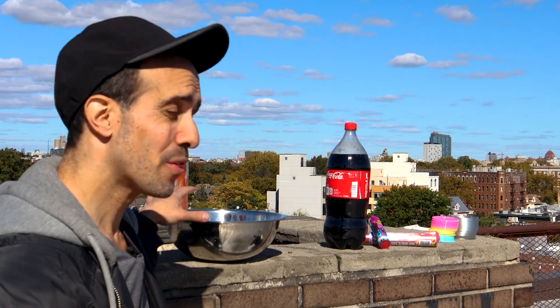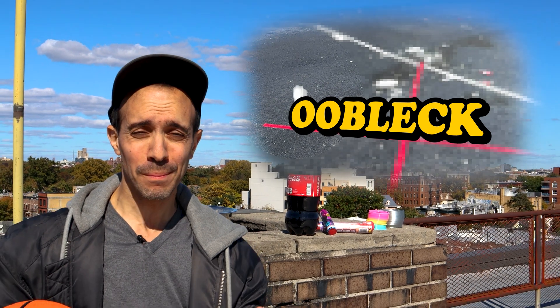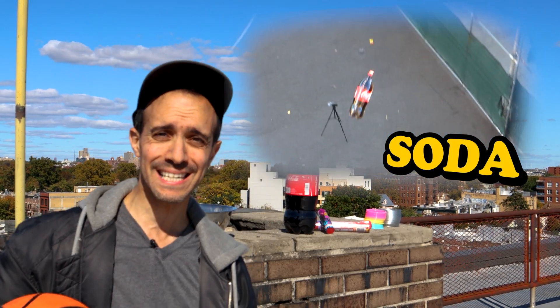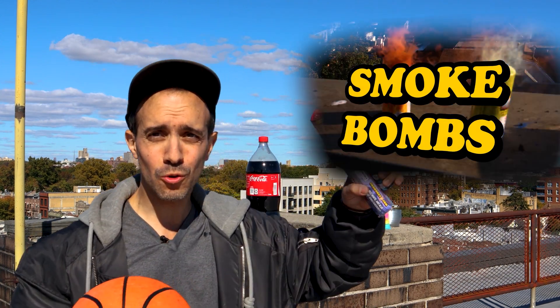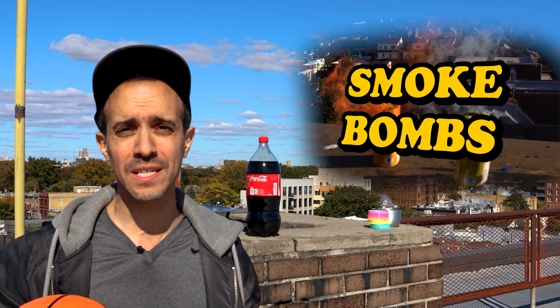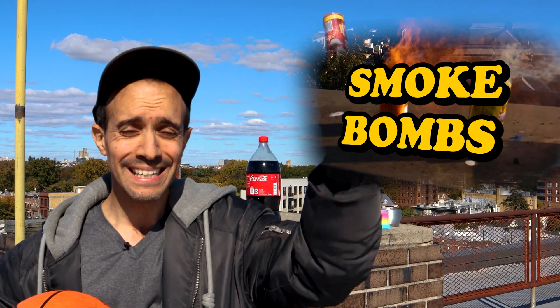All these things right here might act differently than you would expect. The Oobleck, for example, will it shatter or will it just splat like slime? The soda, will it launch up because all the carbon dioxide is coming out like in the first video I did, or will it splatter? For the smoke bombs will gravity pull it down and not see any smoke trailing, or will the trail of smoke go all the way from the top of the building to the bottom?